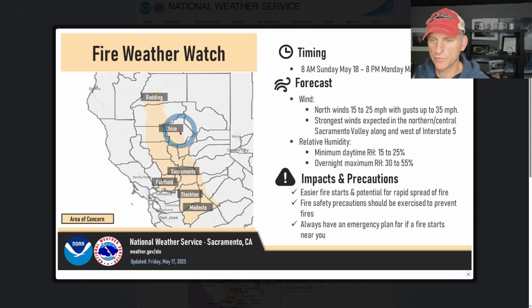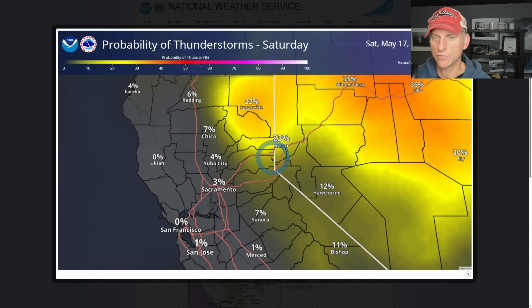Back to California — fire weather watch. You may have seen this on the National Weather Service page. This is the Sacramento Valley, and it goes through 8 p.m. on Monday. North winds 15 to 25, gusts to 35, some lower relative humidities, and overnight maximum relative humidity is fairly low. We could get some fire starts, so be careful out there. These are no doubt probably going to be human-caused — cigarettes, dragging chains, people parking on dry grass — so just keep that in the back of your mind and let's try not to start any fires.